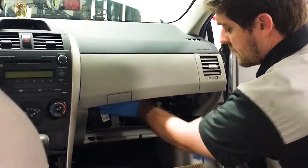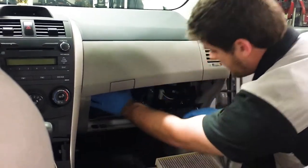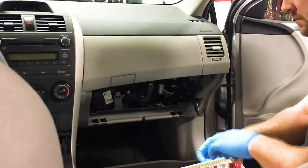The cabin filter is also designed to collect dirt, debris, and contaminants, preventing them from clogging up your air conditioning and heating system, and preventing long-term complications and issues.